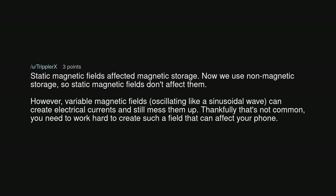Static magnetic fields affected magnetic storage. Now we use non-magnetic storage, so static magnetic fields don't affect them. However, variable magnetic fields oscillating like a sinusoidal wave can create electrical currents and still mess them up. Thankfully that's not common — you need to work hard to create such a field that can affect your phone.